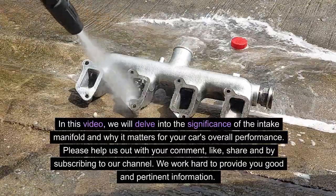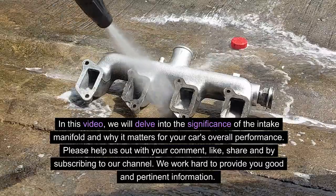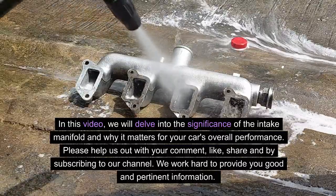Please help us out with your comment, like, share, and by subscribing to our channel. We work hard to provide you good and pertinent information.